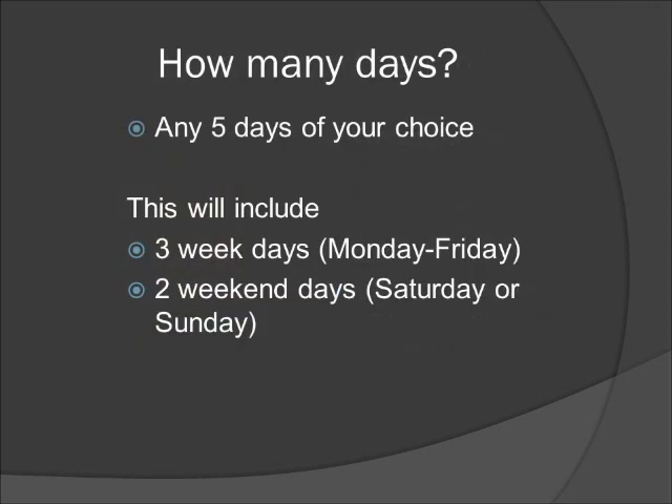How many days? You'll need to keep a food record of any five days of your choice over the next few weeks. This will include any three weekdays Monday through Friday and any two weekend days Saturday or Sunday. Having this mix of days ensures more accuracy in the dietary analysis.